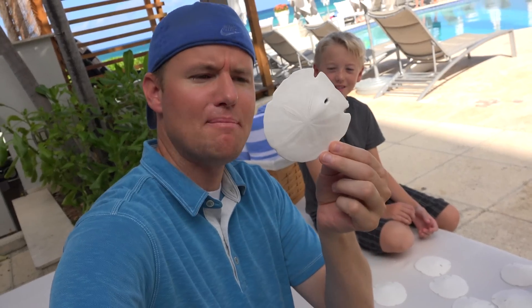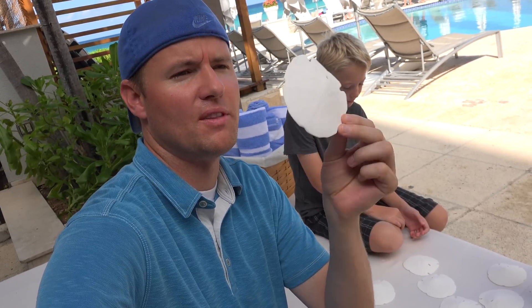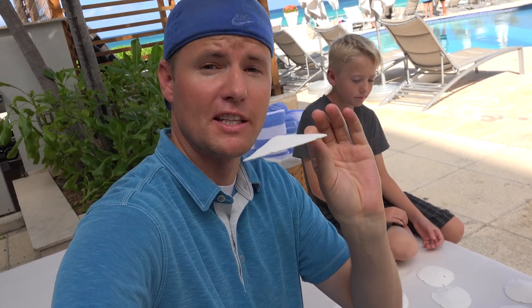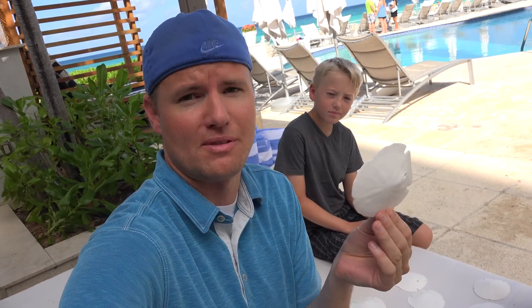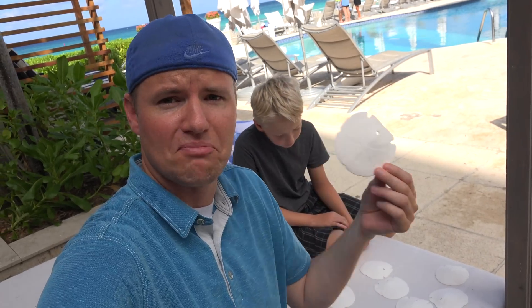But now it's time to get to business. What in the world are these sand dollars? They get their name because back in the day, when these would wash up on shore like this, people thought that they looked like an old US dollar or Mexican dollar. They started calling them sand dollars because they're like a dollar from the sand. They're basically just sea urchins, that's it.